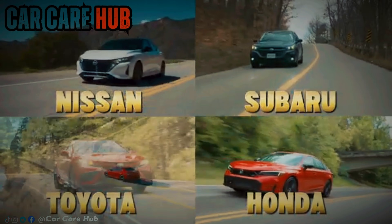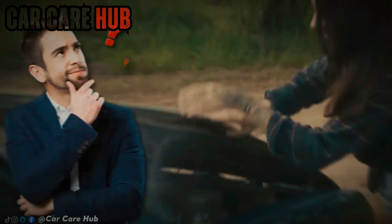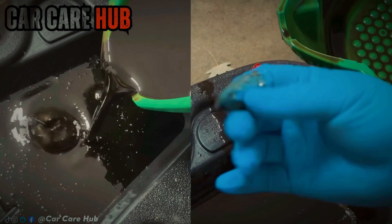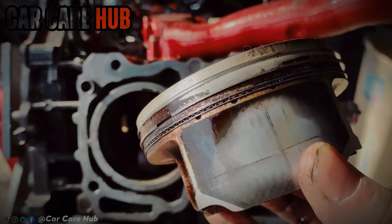If you drive a Toyota, Honda, Subaru, or Nissan in the U.S., there's a very high chance your owner's manual says one thing loud and clear: Use 0W20 full synthetic only. No debate, no alternatives. Sounds final, right?